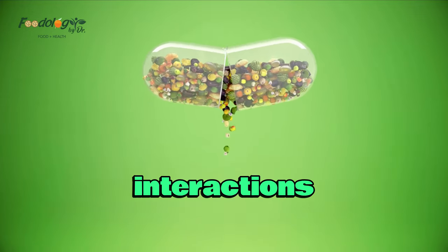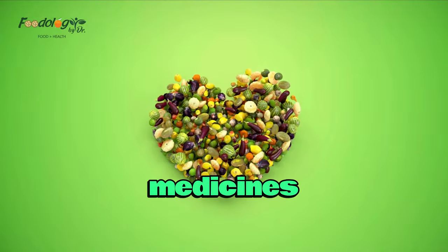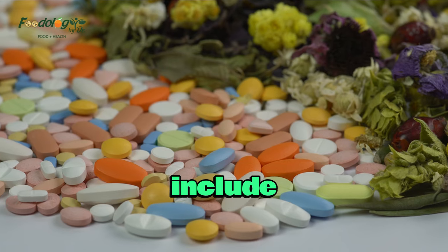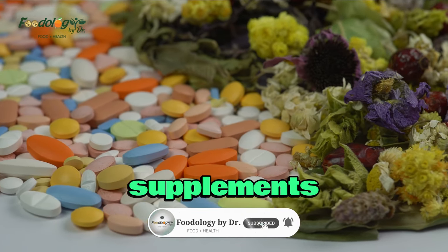Food medicine interactions can happen with both prescription and over-the-counter OTC medicines. These include antacids, vitamins, iron pills, herbs, supplements, and beverages.